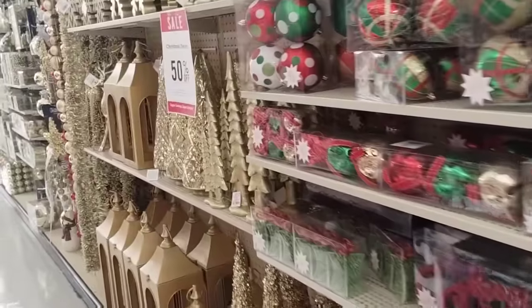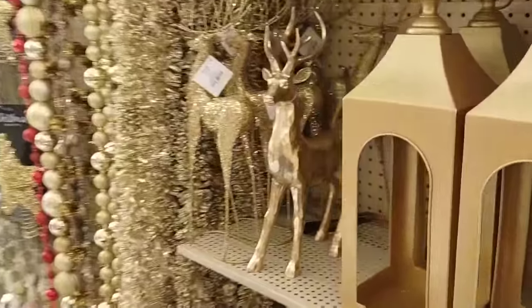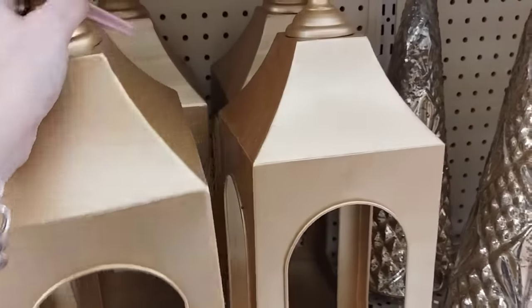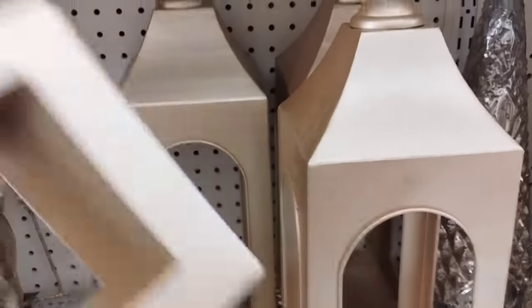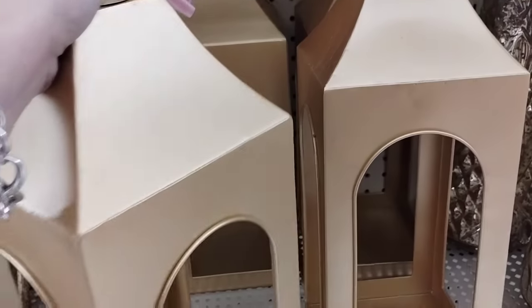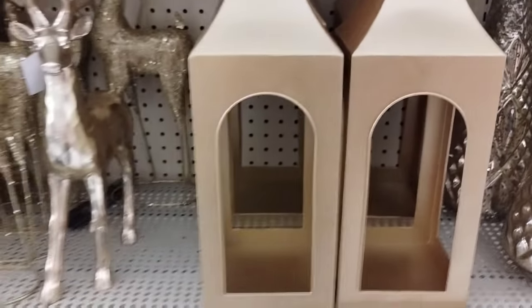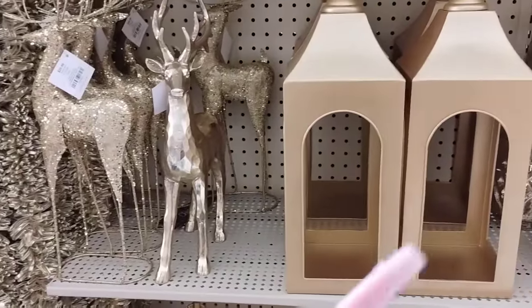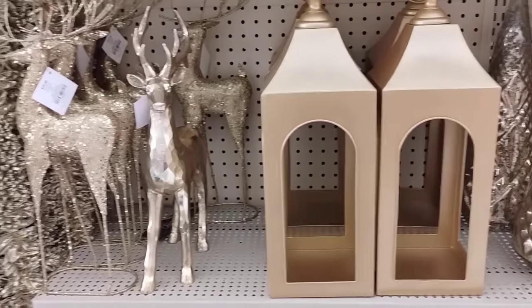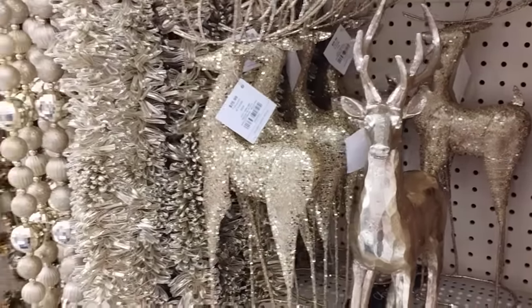The ornaments are what's selling out really, really quick. These people could actually use all year round because it doesn't have anything super Christmassy. This is going to be $22.99, so that would be like $12. And if you use gold, you can change it for all the holidays — even Easter. This would be an investment for like $12.